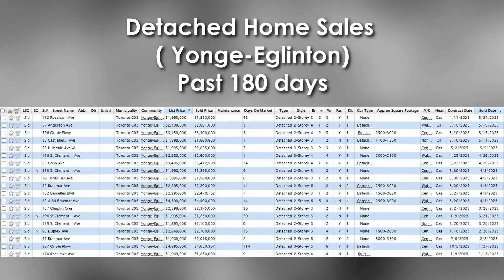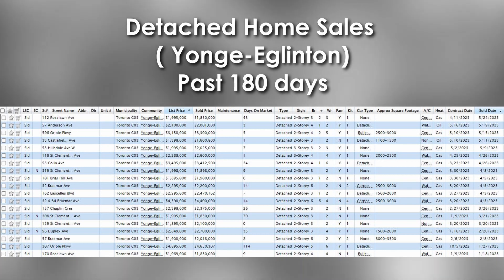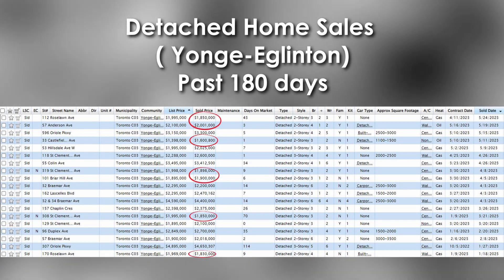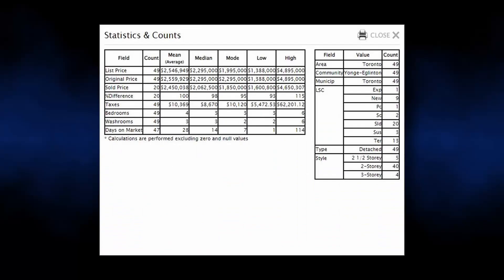Let's find out the average detached home price in this neighbourhood at Yonge and Eglinton, specifically for the past 180 days. There have been a total of 19 sales since the beginning of the year and only a few were under $2 million. Not many homes were transacted in the neighbourhood and there were not many listings. The average home price since the beginning of the year is sitting at about $2.45 million and the median price a little bit over $2.062 million. It is safe to say that if you could buy any house under $2 million in this neighbourhood, it would have been a fair price.